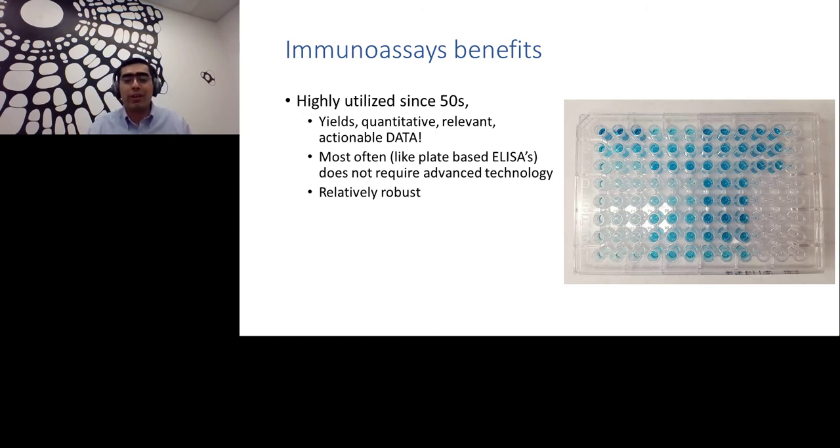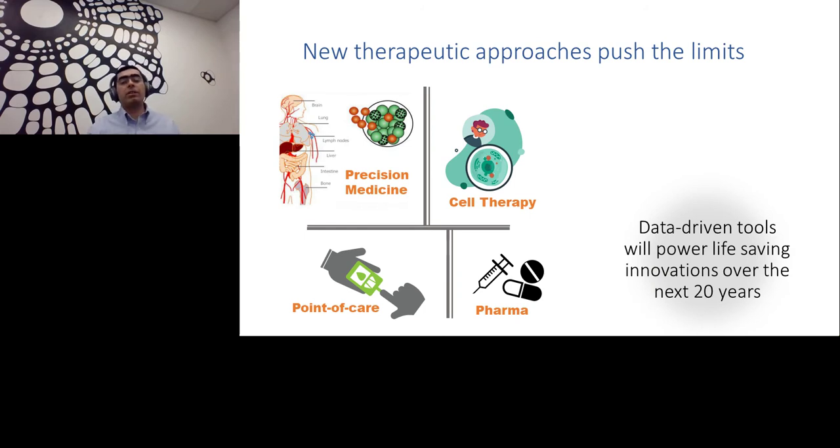Why has this technology been around 50 years with not much change? First, it's quite a robust and powerful method yielding quantitative, relevant, and actionable data. Plate-based ELISAs don't require advanced technology — just plates, pipettes, and a plate reader. Compared to cell-based or other complex assays, they're quite robust. But things are changing. Especially in the last five years, new approaches are pushing the limits — precision medicine, cell therapies, increasing need for point-of-care applications, and pharma's view of data-driven biology are all pushing the limits of current enabling technologies.